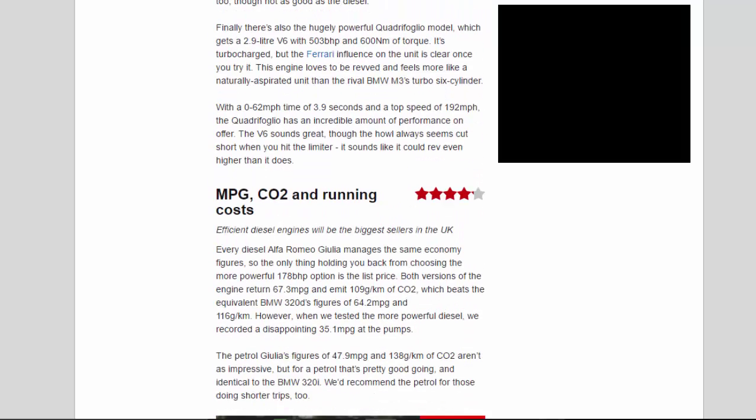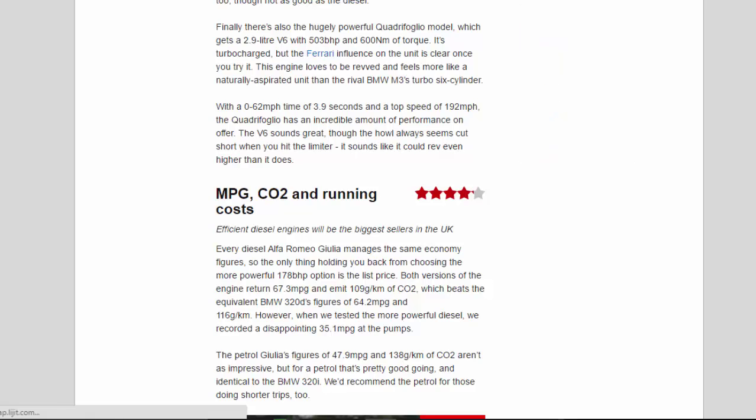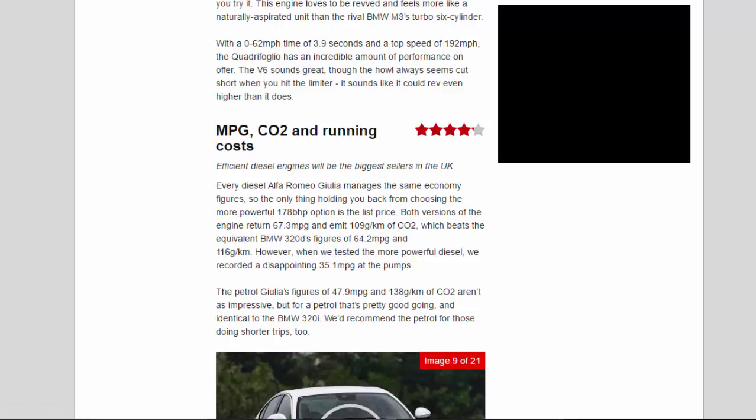Finally there's the hugely powerful Quadrifoglio model, which gets a 2.9-litre V6 with 503bhp and 600Nm of torque. It's turbocharged, but the Ferrari influence on the unit is clear once you try it. This engine loves to be revved and feels more like a naturally aspirated unit than the rival BMW M3's turbo six-cylinder. With a 0 to 62mph time of 3.9 seconds and a top speed of 192mph, the Quadrifoglio has an incredible amount of performance on offer. The V6 sounds great, though the howl always seems cut short when you hit the limiter — it sounds like it could rev even higher than it does.